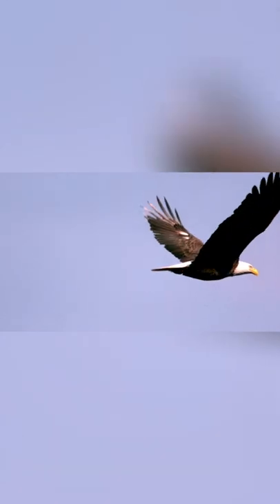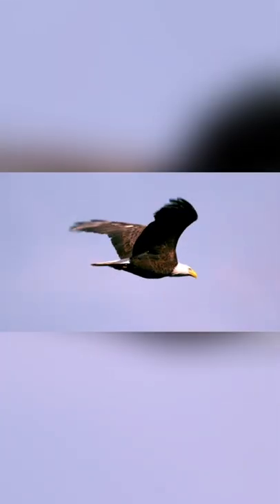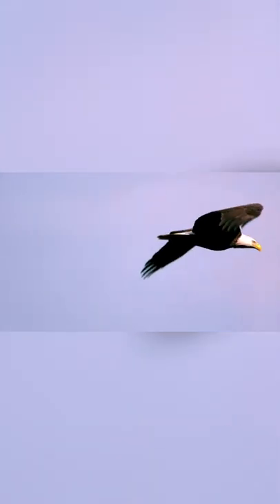The bald eagle is a type of sea eagle with large, strong talons on their feet. They use these to capture and carry prey, and can dive up to 100 miles per hour while on a hunt for prey, but they travel about 30 miles per hour in regular flight.